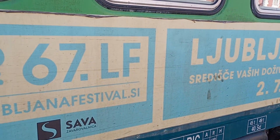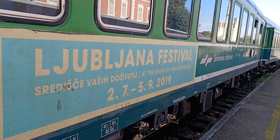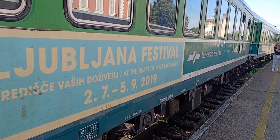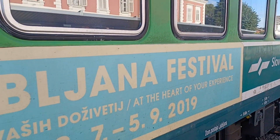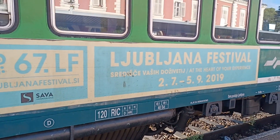This one says Ljubljana, Slovenia. Actually it's 2022 — this one should still show 2019, which is already over. But this is the correct train.